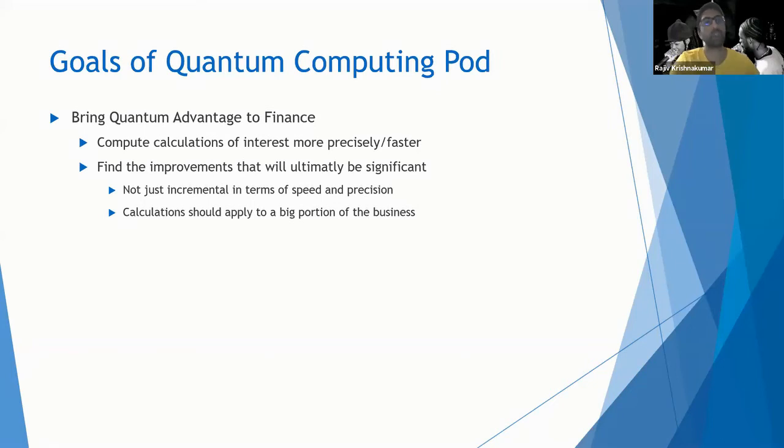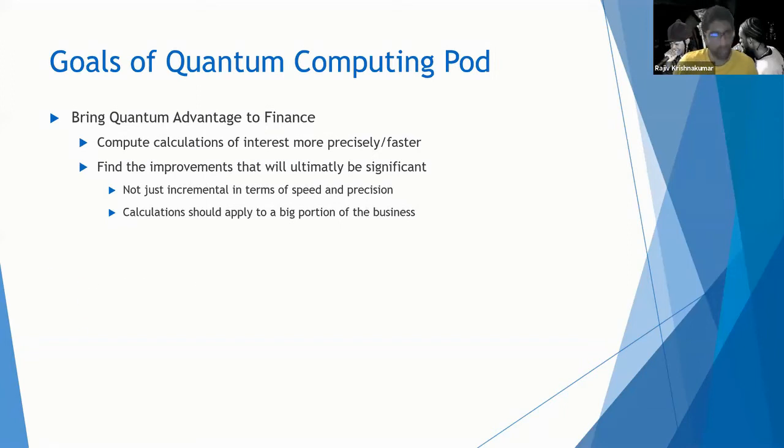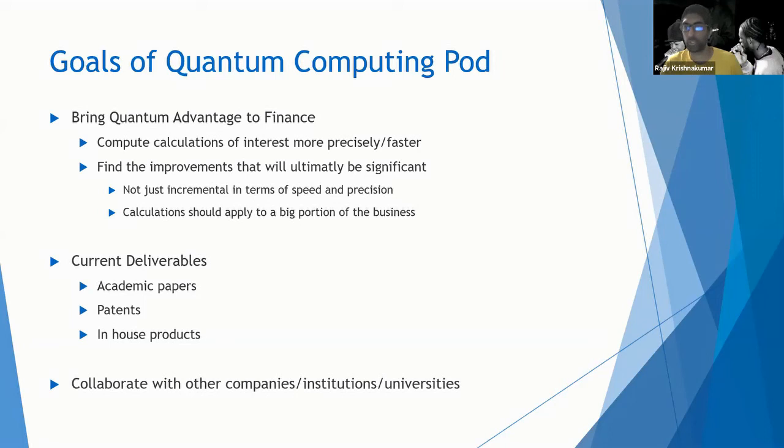If we are finding a calculation of interest to compute faster, it better be a lot faster on a quantum computer than on a classical computer. The calculation should also apply to a big portion of the business — the use case better have a significant impact on the bottom line, otherwise it's not worth the infrastructure change to a quantum computer. So what are we actually delivering today? That is research, mainly in the form of academic papers. We also have some patents and are starting to think of in-house products.